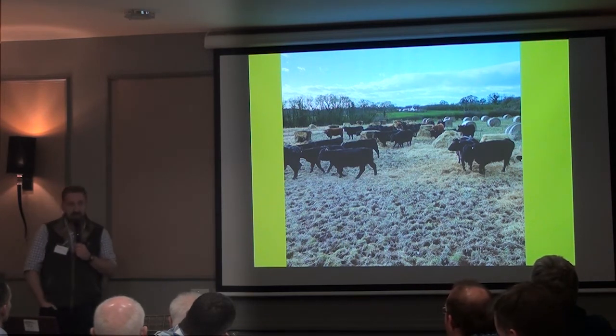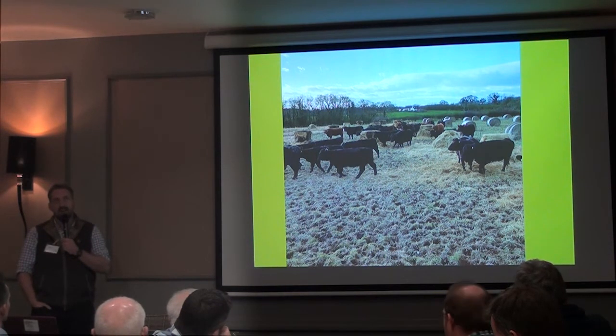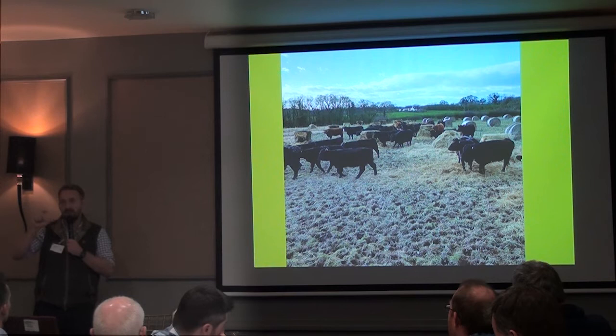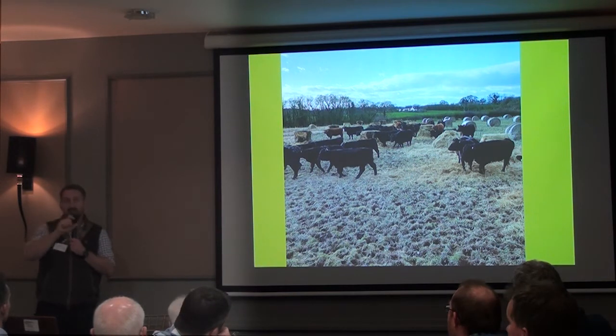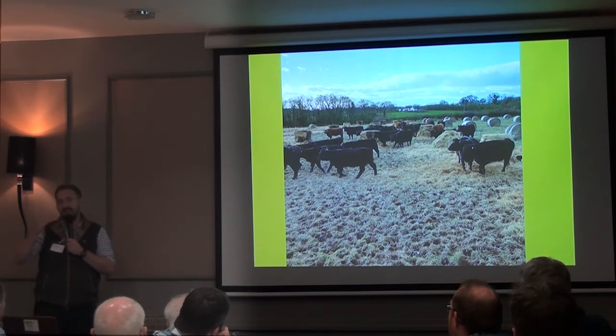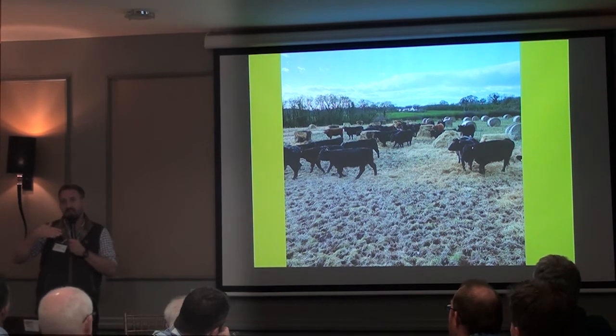Question: what's the stocking rate and how do you define it? My stocking rate is really about carrying capacity. I look at it as all the cattle on the holding — from cows to calves — and give them a value depending on their size. Then relate that to the total carrying capacity of livestock units per hectare essentially.